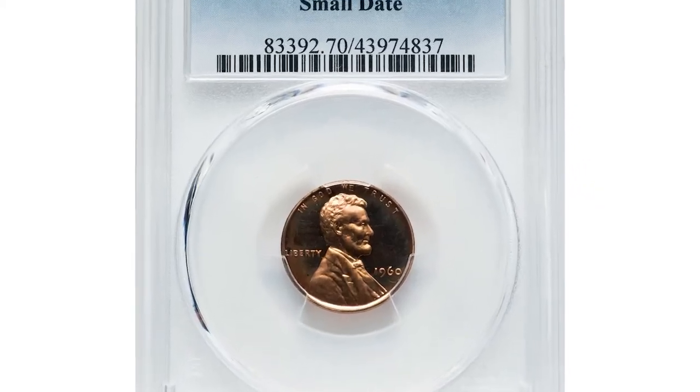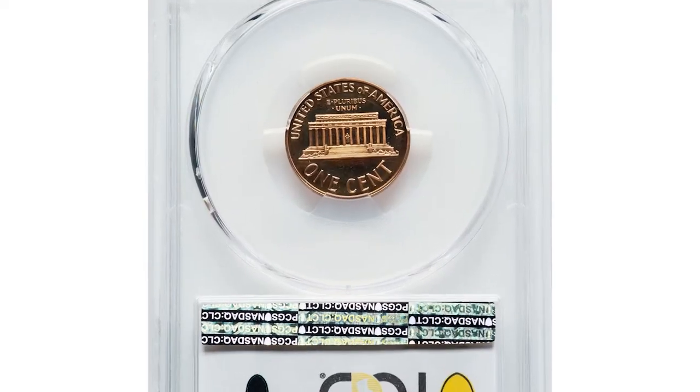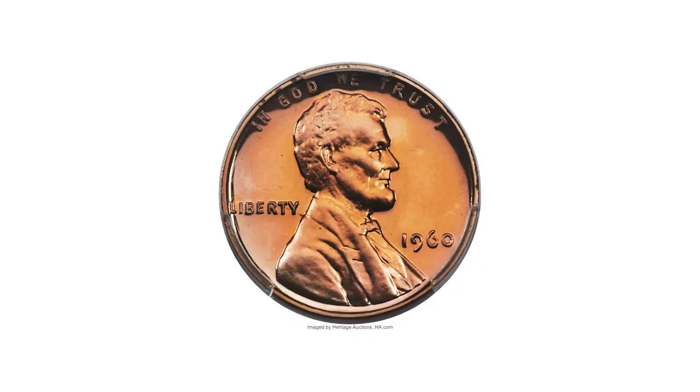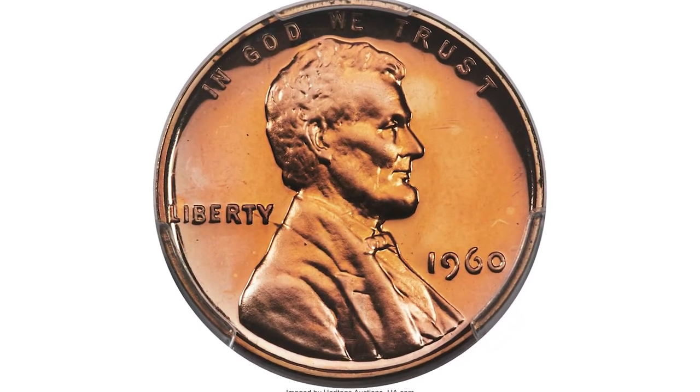Here is a 1960 small date cent in PR70 red cameo condition. This is the earliest Lincoln cent to receive the PR70 grade, and a single 1960 large date cent is also PCGS graded PR70 red cameo.